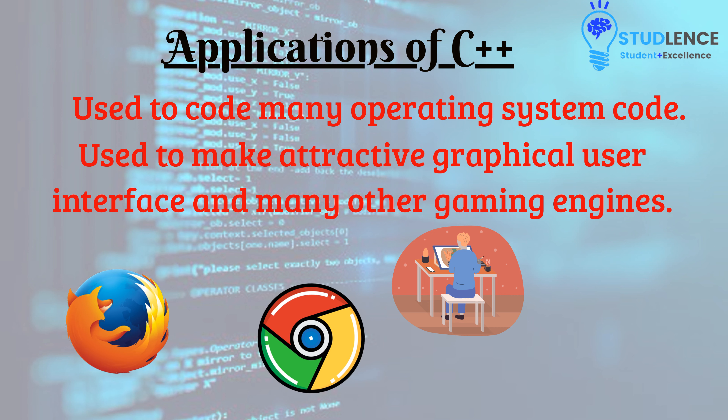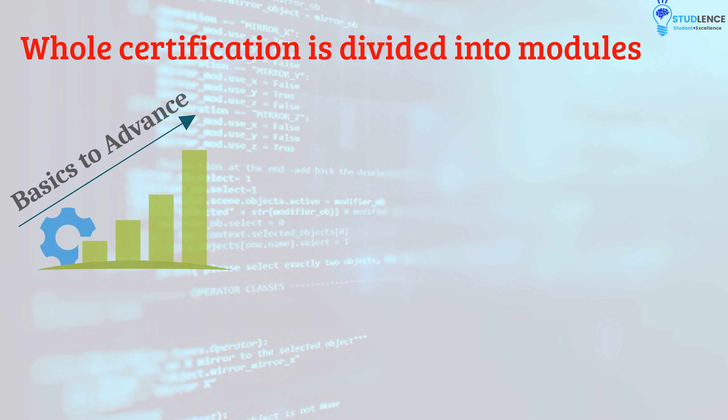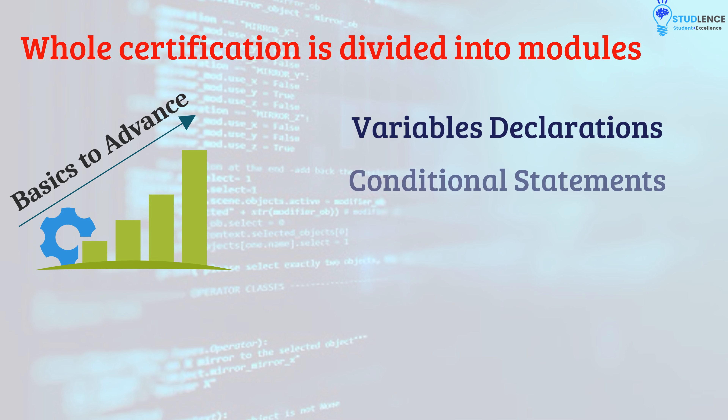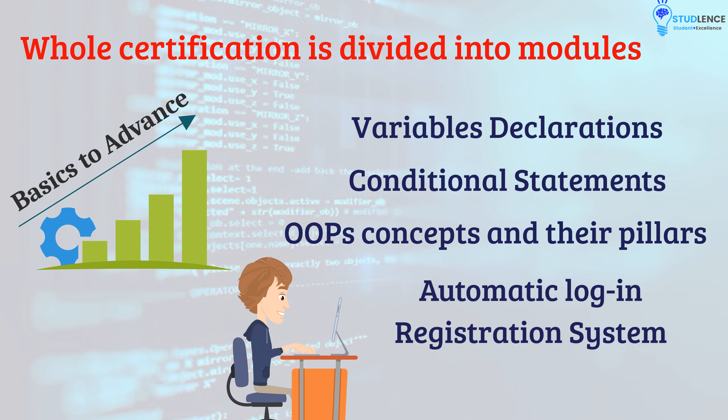In the upcoming lectures, we will explore more about the features and properties of C++. This whole certification is divided into modules where we will be covering from basics to advanced level — like variable declarations, conditional statements, OOP concepts and their pillars, and some of the important concepts of C++. This interesting journey will end with preparing a C++-based automatic login registration system.